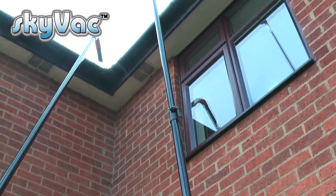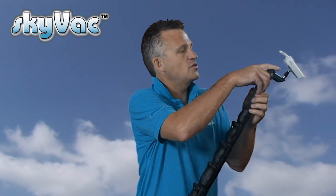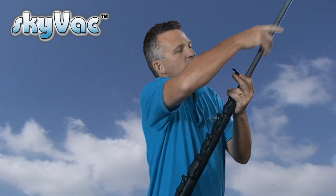SkyCam has also been designed to fit the SkyPole, a telescopic inspection system purely for carrying out site surveys. Simply clip it onto the top and adjust the lengths according to your building height.